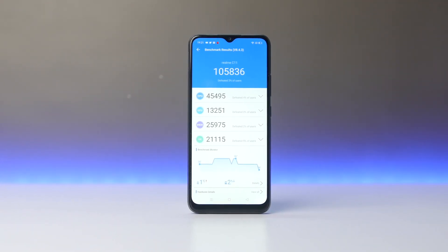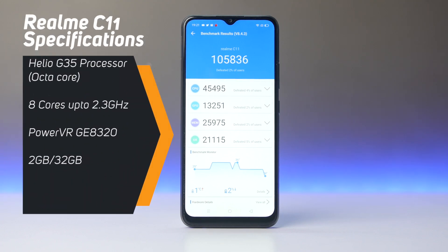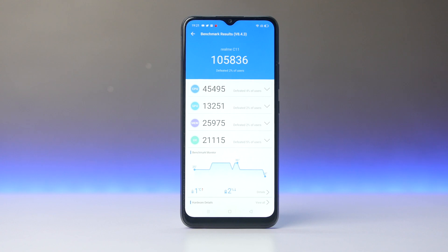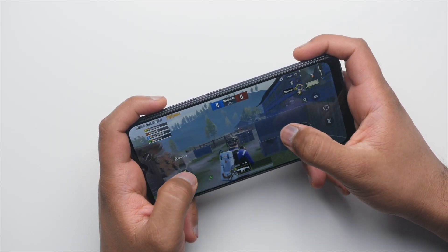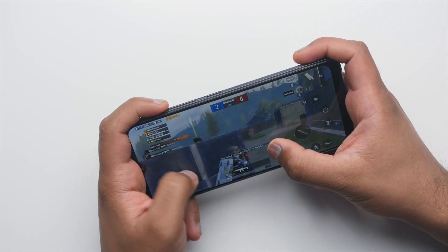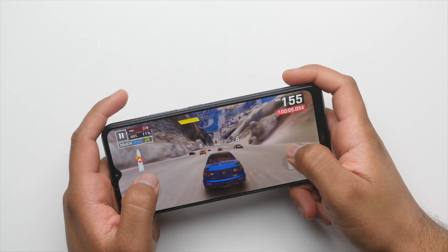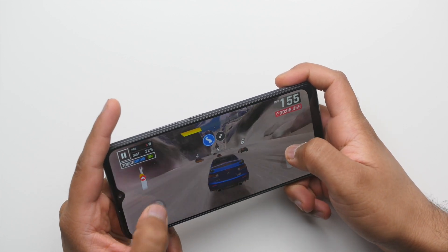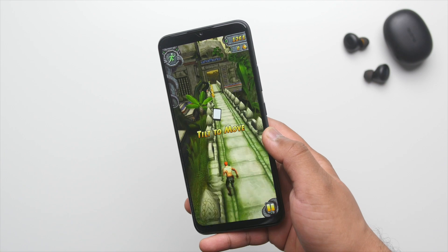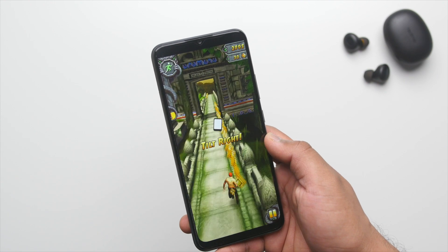The Realme C11 comes with the Helio G35 chipset, which has 8 Cortex-A53 cores clocked up to 2.3 GHz, and the GPU is the PowerVR GE8320. In terms of RAM and storage, you get 2 GB of RAM and 32 GB of storage. I don't know why Realme is calling it a gaming processor, as you can hardly play PUBG at smooth and medium graphics with a great experience. That said, you can play games like Asphalt 9 with some frame drops and Temple Run 2 without any problems, so you can play some basic games on this phone.